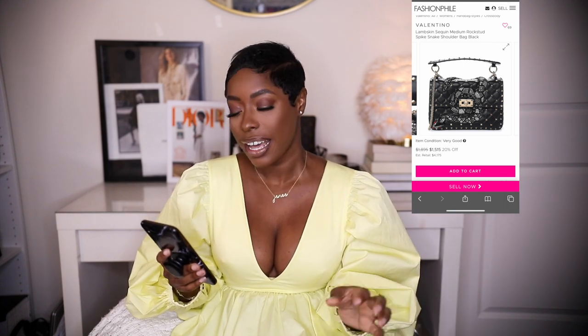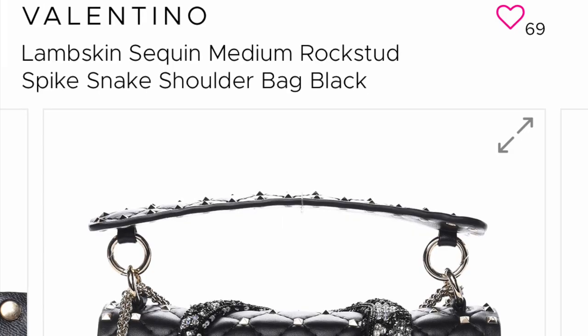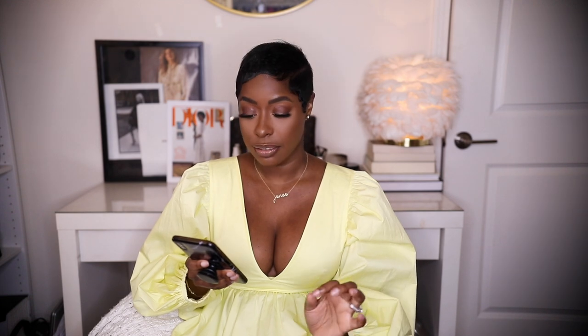Next is the Valentino Rockstud Roxa — the quality is incredible. This is the lambskin sequin medium Roxa spike snake shoulder bag in black. I love these bags when they have something special, and this one has a snake detail in crystals — it's extra as hell, not for everybody, but if you can do it, do it. It's in very good condition at $1,515 — originally $4,175, reduced 20% from $1,895 on Fashion Phile. It has a few faint scratches on the hardware and some indentations on the inside, but nothing you can really see. That is an amazing deal.